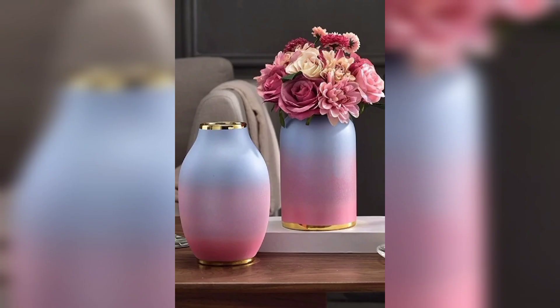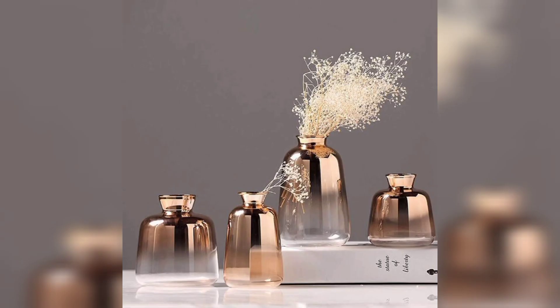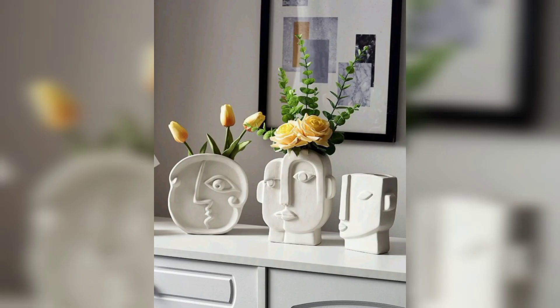Number five, geometrical beauty. For those who love shapes and patterns, a geometric vase design is a great choice. Number six, blending cultures. Celebrate different cultures by combining their styles in your vase design. Mix and match patterns and colors to create a unique and harmonious look.